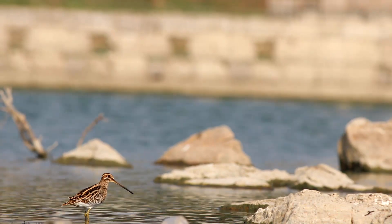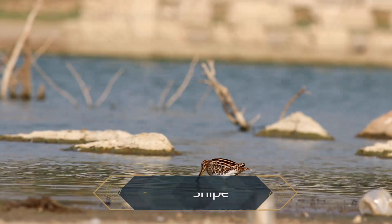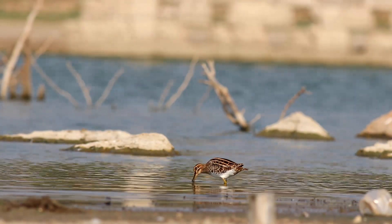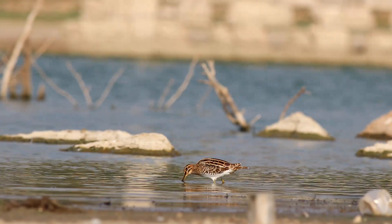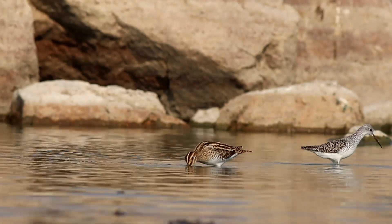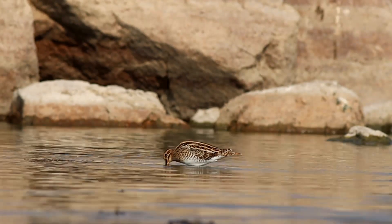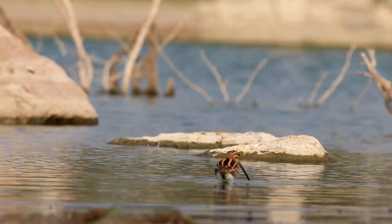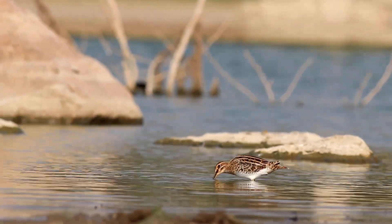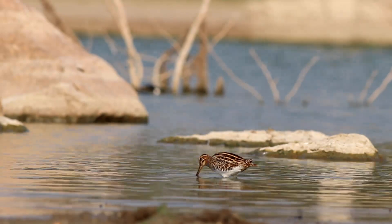Common snipes are handsome and fairly chunky with very short legs and a long bill. They are pale underneath and brown above. Common snipes are well-camouflaged birds and are usually shy, concealing themselves close to ground vegetation. They use their seven-centimeter needle-like, dark, long sensitive bills to probe soft mud with a distinctive sewing machine feeding action. They mainly eat insects and earthworms as well as some vegetation, foraging by probing in shallow water or wet mud.